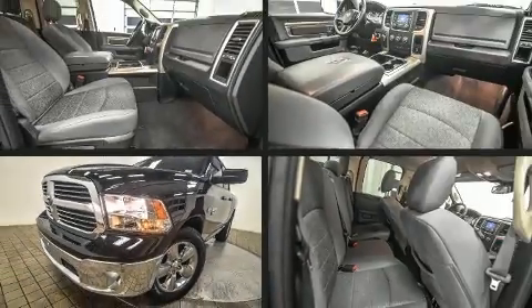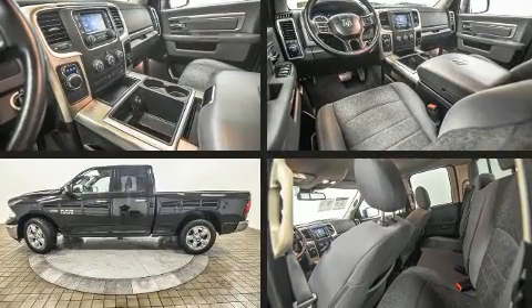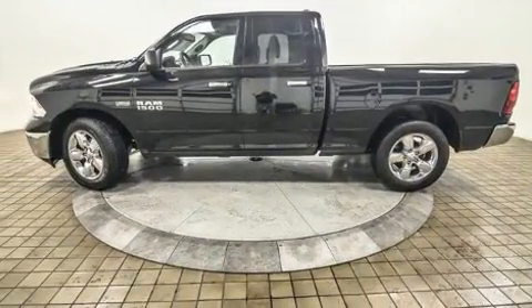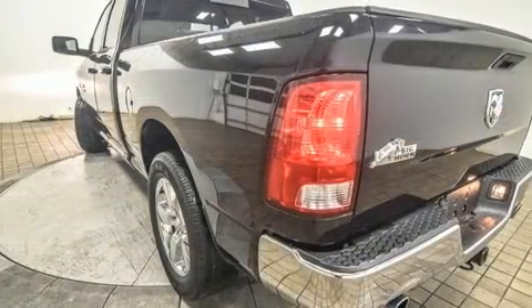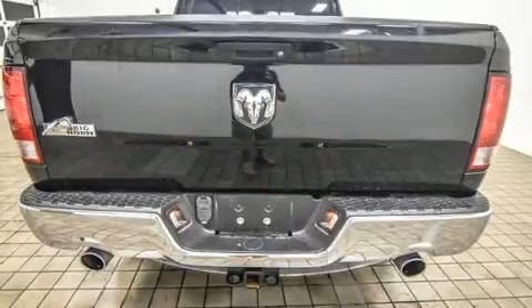Come test drive this 2015 Ram 1500. With fewer than 45,000 miles on the odometer, this pre-owned model still has plenty of miles remaining as reliable transportation. It features an automatic transmission, rear-wheel drive, and a powerful eight-cylinder engine.